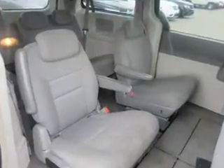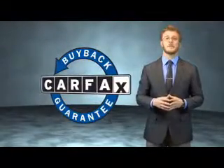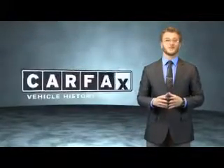Call or click to contact us today. This vehicle qualifies for the Carfax buyback guarantee. Be sure to find a complimentary copy of the Carfax Vehicle History Report online or contact the dealership. Just say, show me the Carfax.